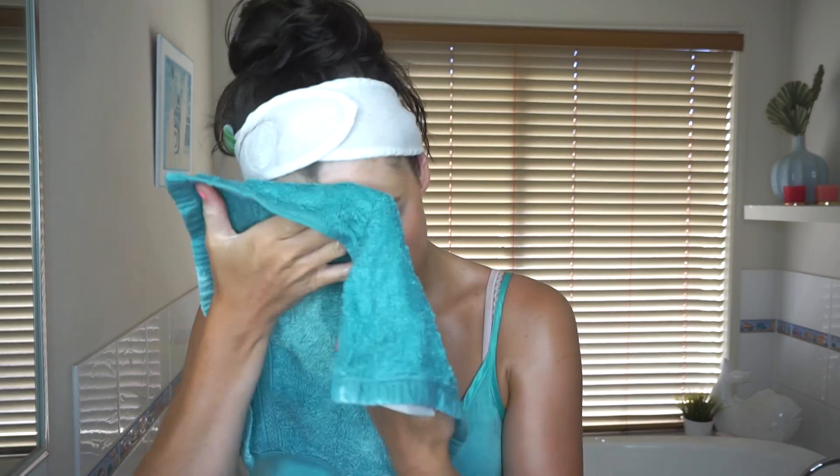After about 15 minutes I take the mask off with a wet face cloth — that feels so good. After all that masking and wiping, my face feels a bit funny from the cloths, so I give it a spray with the rose water because it's nice and calming.